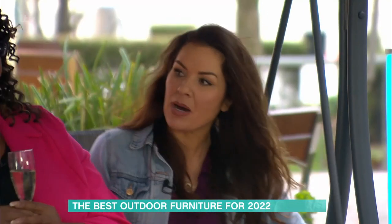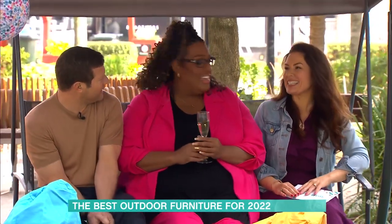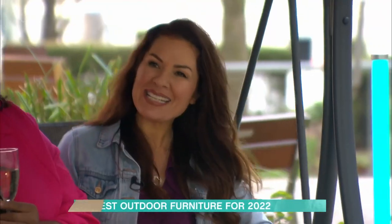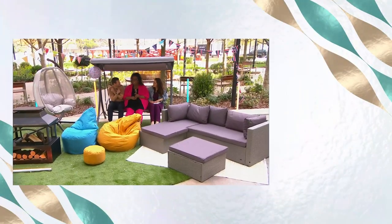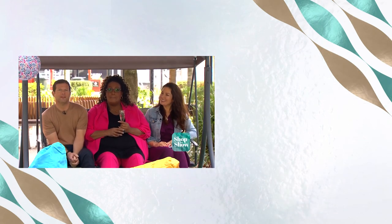Georgina, that was absolutely fantastic — thanks for the little cocoon chair too! Details of all of today's products and more suggestions are available on the This Morning app — just head to Shop the Show.